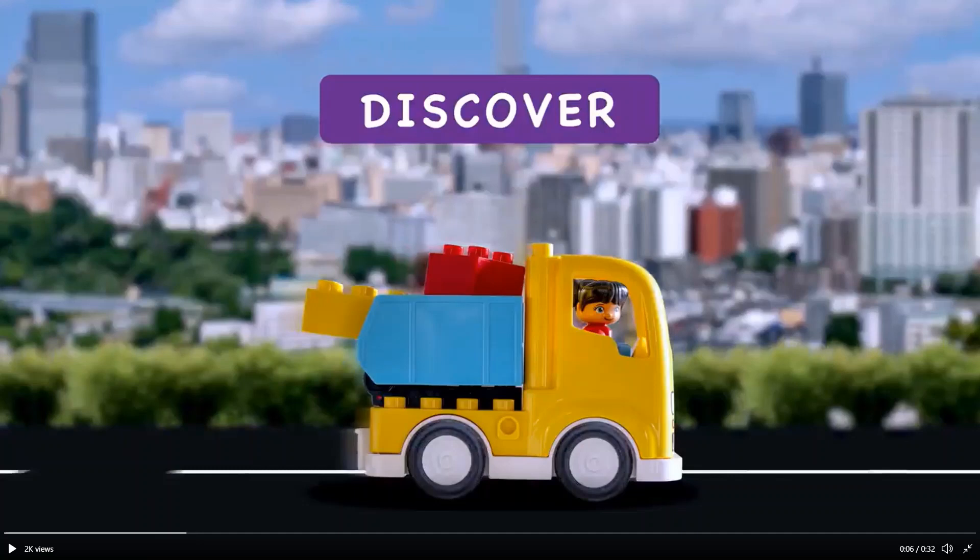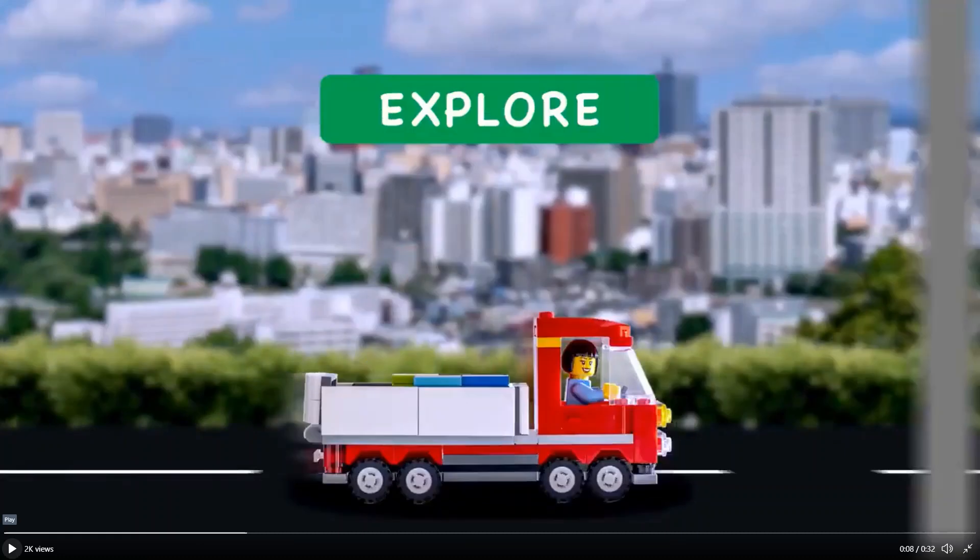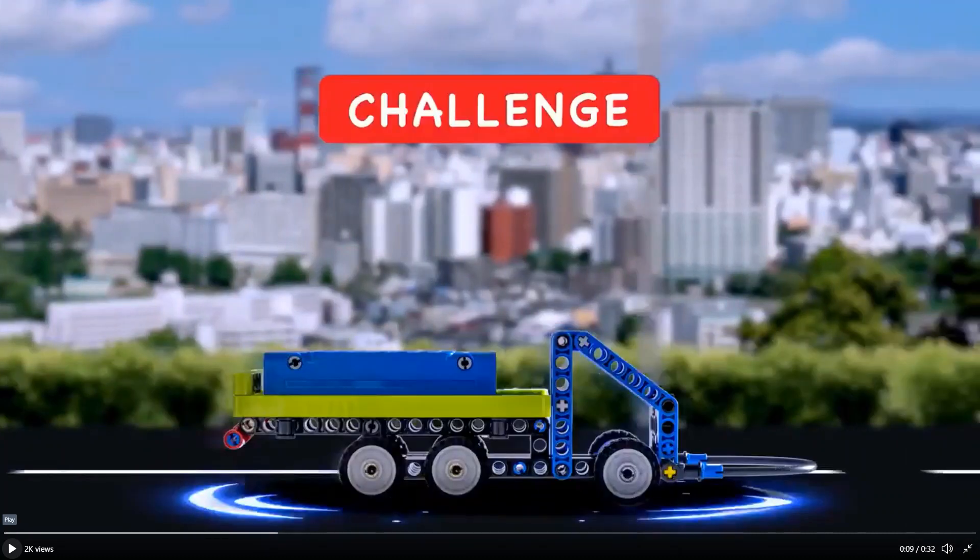Next, we cut through multiple clips of LEGO cars driving on a road, each car representing a different level of FLL. First, a LEGO Duplo truck representing FLL Discovery. Next, a regular LEGO truck representing FLL Explore. And finally, a LEGO Technic truck representing FLL Challenge.